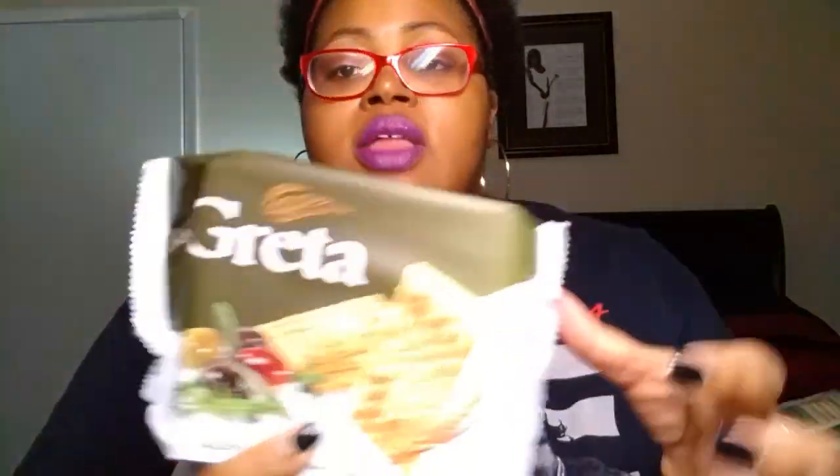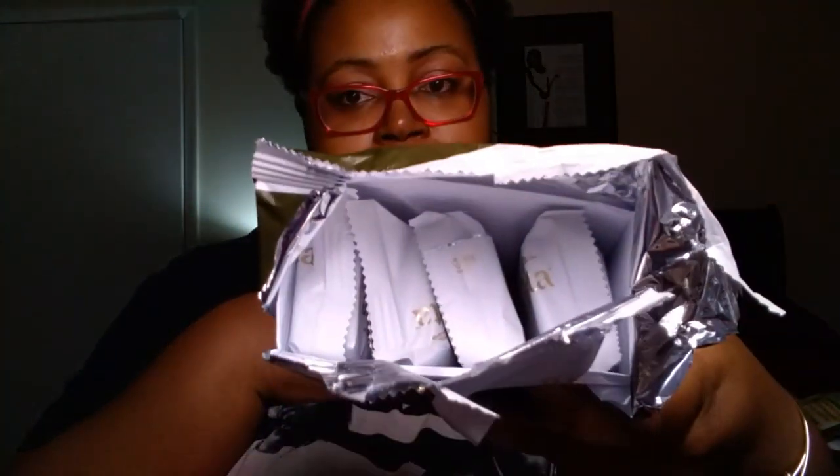This item is a repurchase — the Greta crackers with olive and oregano. I believe we had a tomato and basil kind before as well, but this one is our favorite by far. What I wanted to show you is that they do come individually wrapped. These are perfect to take to work, and great for kids too.